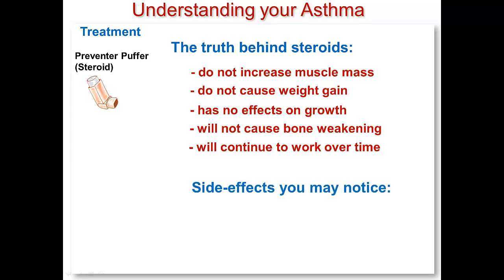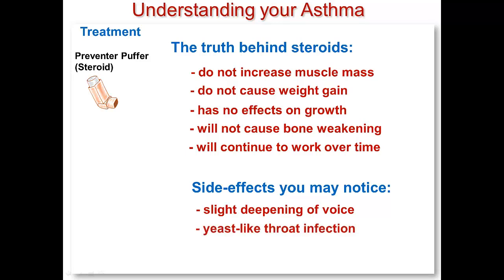There are some side effects that a few patients may notice when they take steroid puffers. Sometimes you might notice a slight deepening of your voice. This is not harmful and you might even enjoy it. When you use a steroid puffer, it is easier to get a yeast-like infection at the back of your throat or on your tongue. This can be prevented by rinsing your mouth with water when you use your puffer. Even if it occurs, it is harmless and can be treated with an anti-fungal pill from your doctor.